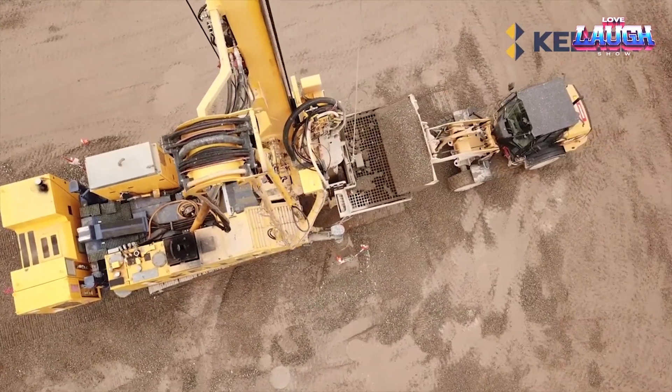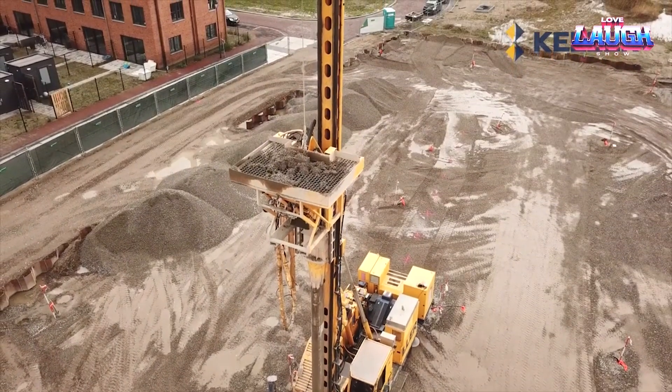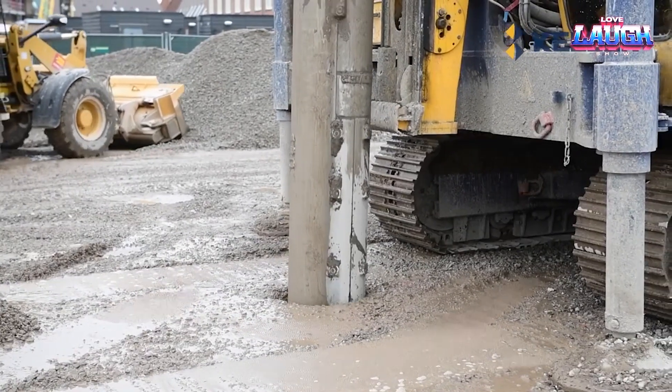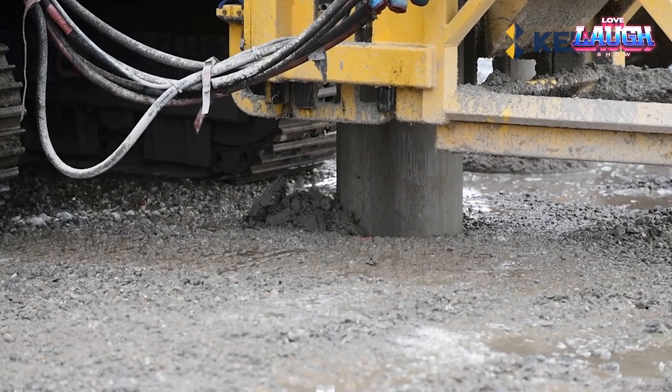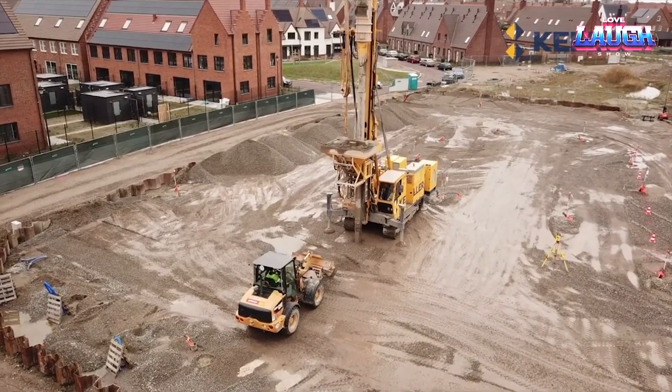What's more, it comes with state-of-the-art noise and vibration reduction features, minimizing disturbances to surrounding areas. The Keller Funderingstechnieken Piledriver is more than just a machine — it's a marvel in construction technology, driving the industry forward one pile at a time.